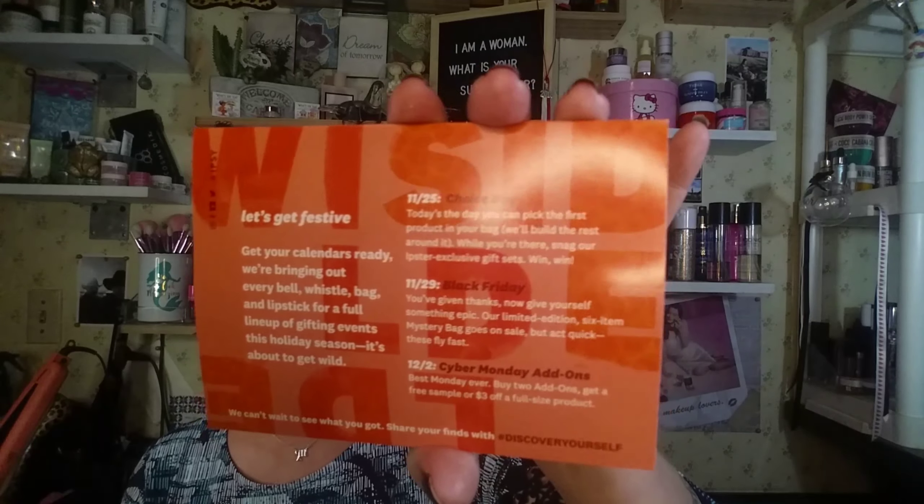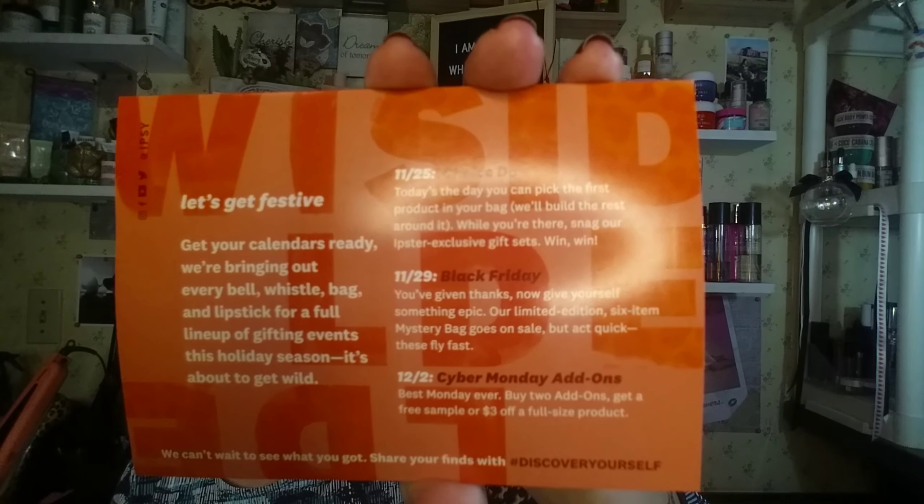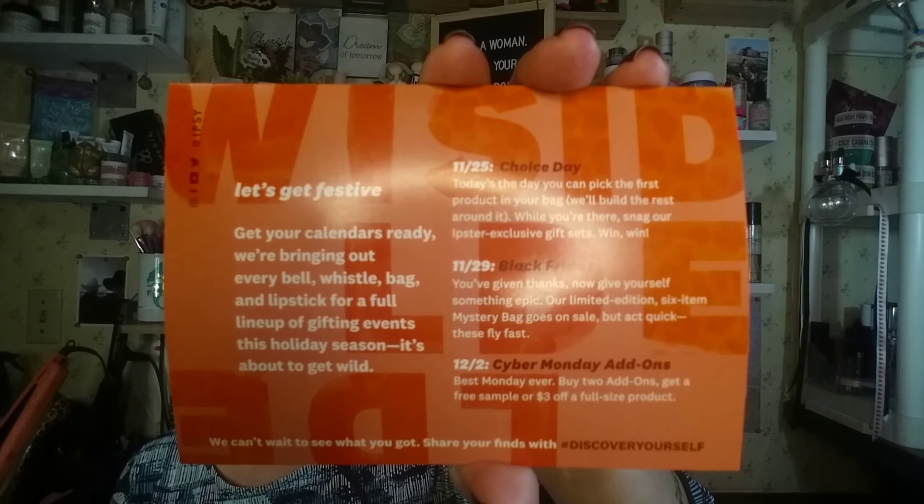The theme for this month, same as the Ipsy Plus, is Wild Side. On the back it gives you a couple of dates: 11-25 is Choice Day, 11-29 is Black Friday, and 12-2 is Cyber Monday add-ons. If you buy two add-ons you get a free sample or $3 off a full size product. Feel free to pause or screenshot those dates.